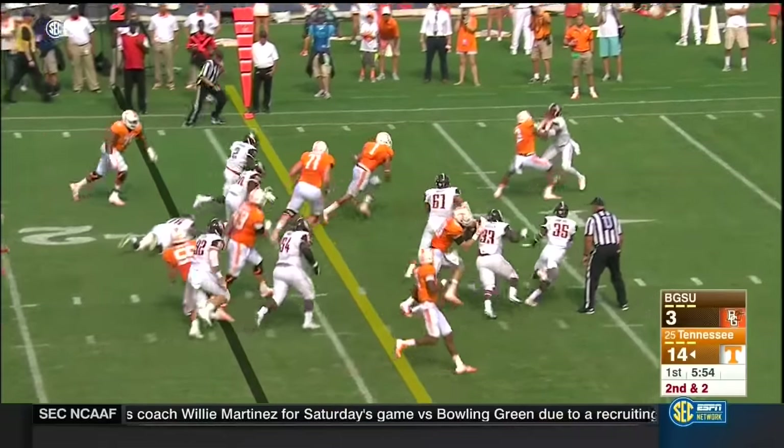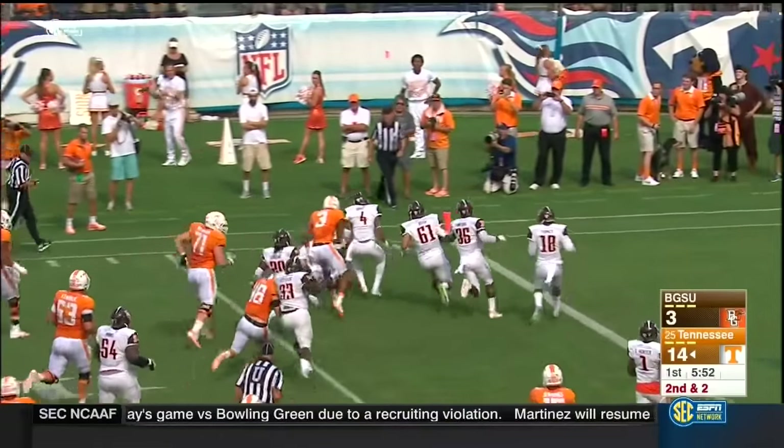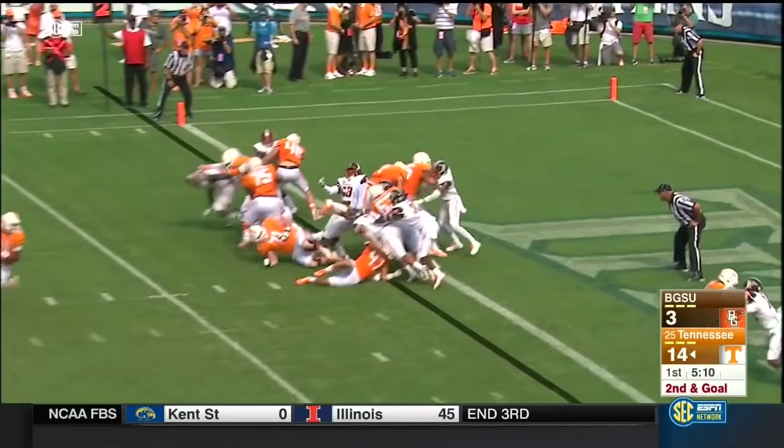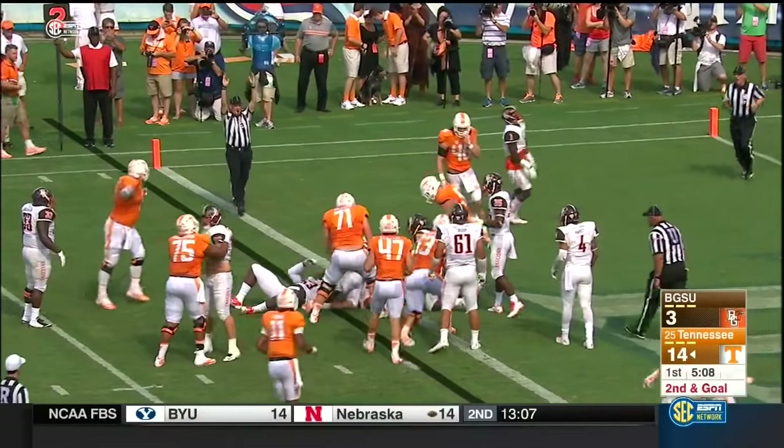Second and two. Here's Hurd — Hurd slips through, puts a move on and gets ridden down. Jalen Hurd over the top. He's in! Touchdown Tennessee.